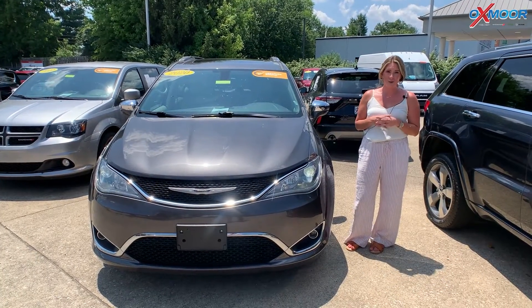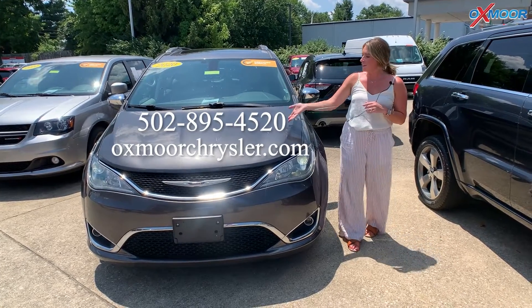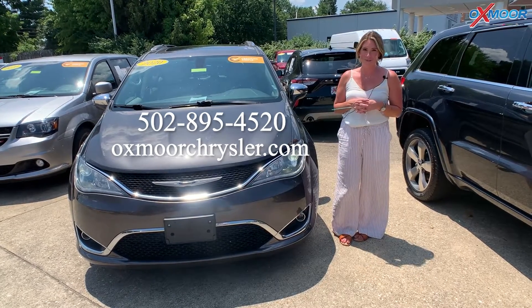Alright, if you all have any questions on any one of these vehicles, feel free to let us know. All of our contact info is listed right here. Thanks you all so much for watching. We'll see you soon. Bye.